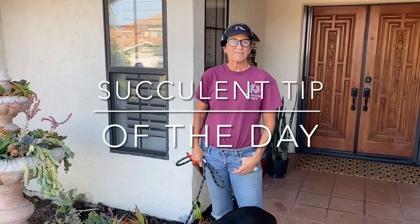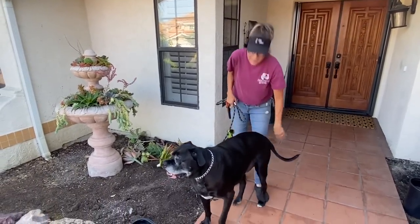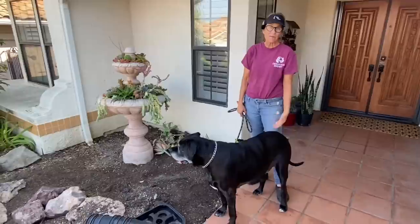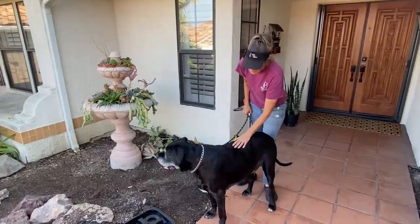It's Laura Eubanks of Design for Serenity with Walkabout Wednesday and today we feature Bentley the Succulent Dog. You guys have been asking about Bentley and since he's not allowed in the backyard, it occurred to me you never get to see him anymore. I'm sorry about that. So a little update on Bentley.